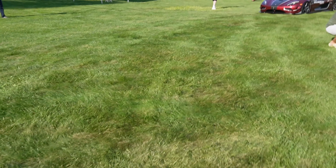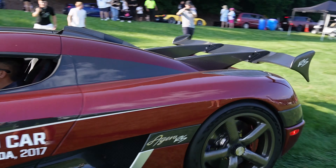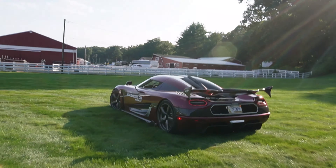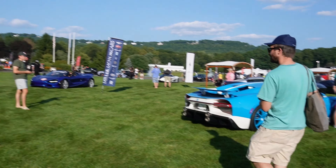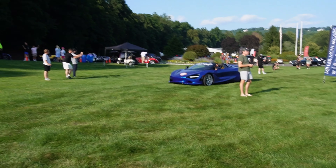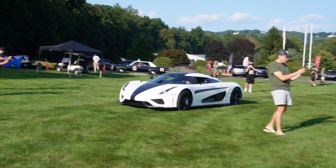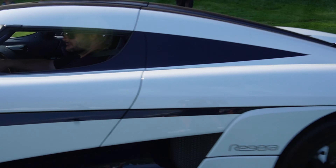We've got the Koenigsegg rolling past, and then just a Chiron. It's like something at Monterey Car Week here — probably the closest you can get, to be honest. There goes the Koenigsegg Regera. What a car.